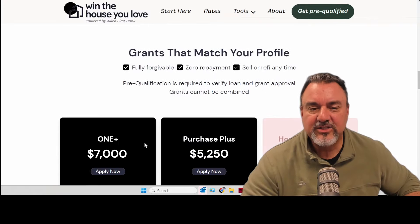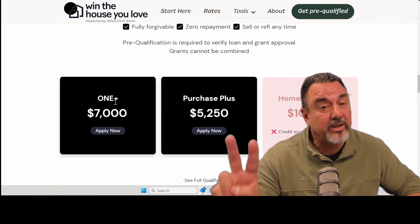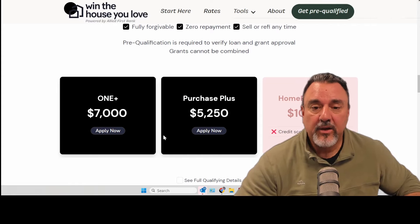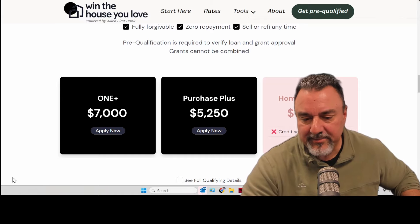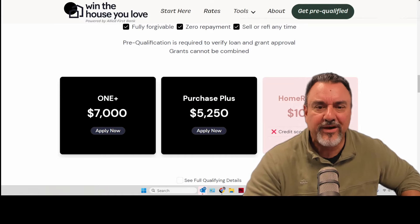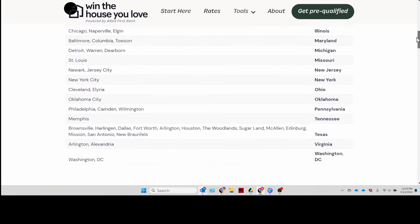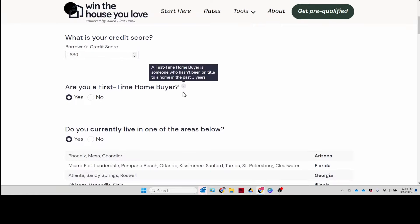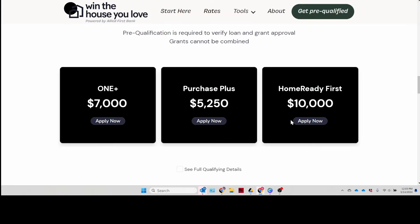Let's scroll down. In this scenario you'd qualify for the One Plus — that's the one where we give you 2% of the 3% down, which gives you $7,000 in grant money. The next one is the Purchase Plus, another grant program you'd qualify for up to $5,250. Why don't you qualify for the $10,000? My credit score isn't high enough. So let's say I work on this diligently for the next couple months and get my credit score up to 680. Now let's put in 680 and see what that does — and now I can qualify for all of them. You hit the Apply Now button.